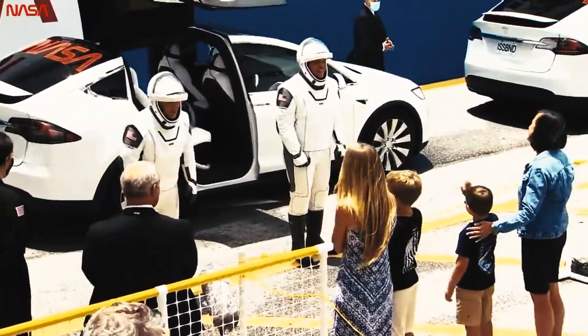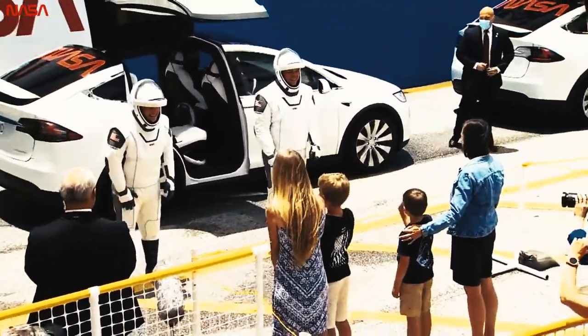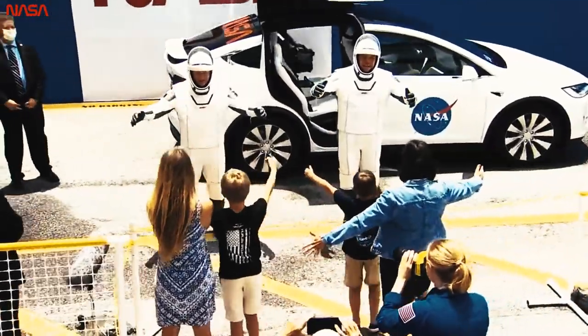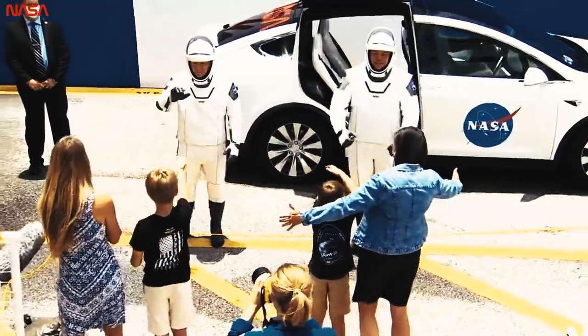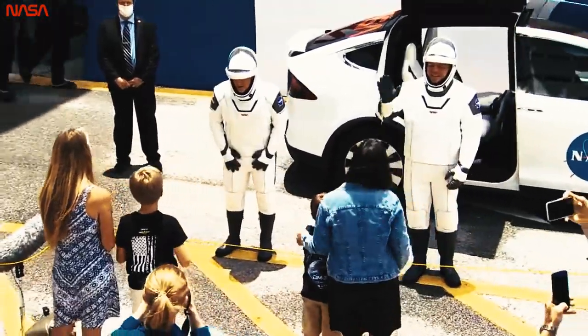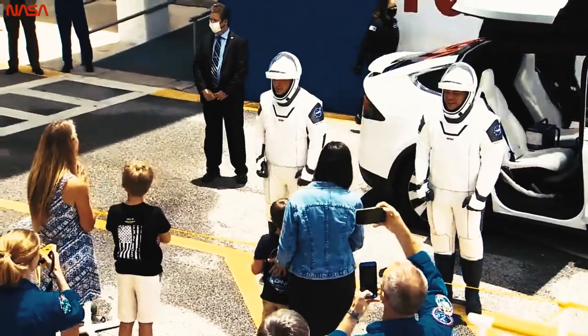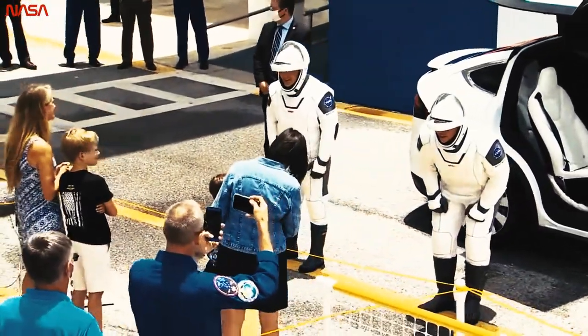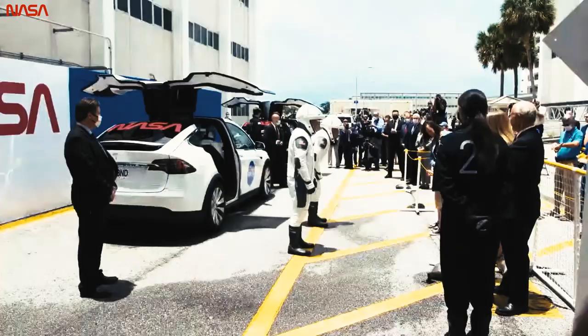They're riding in Tesla Model Xs that have been equipped with cooling units. Once they sit inside, an umbilical will connect to the space suit to provide cooling while they're inside the vehicle. You can see them talking and waving with their families. We just saw them do a virtual hug with their sons.